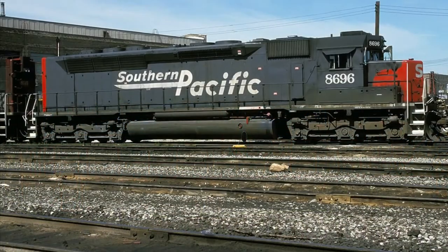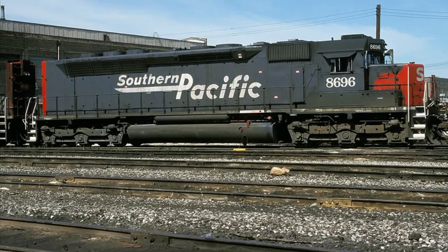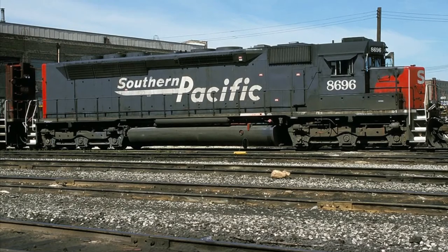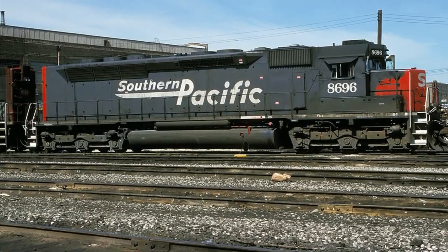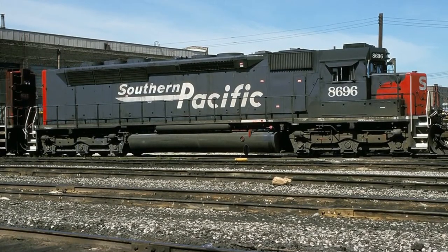That same year, the Southern Pacific ordered 10 EMD SDP-45s from EMD. The EMD SDP-45 was a 3,600 horsepower locomotive following the same concept laid by the previous two engines — a squared-off long hood, steam generating system, and so on.